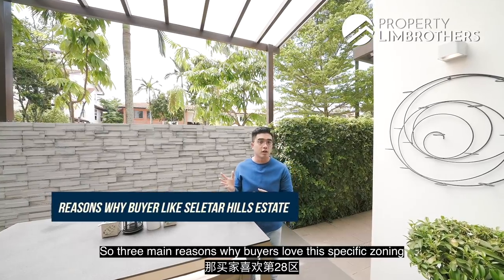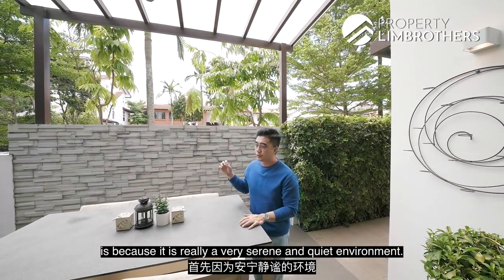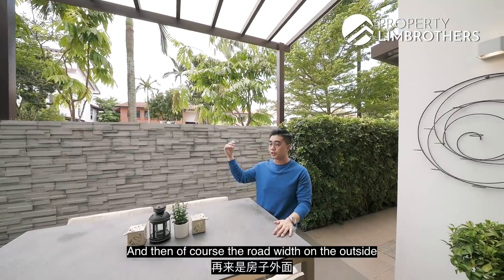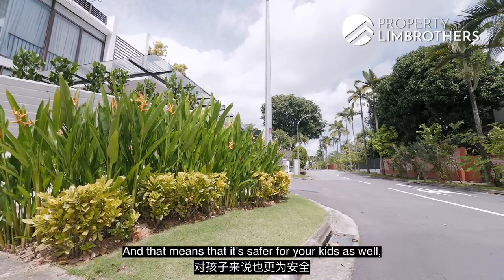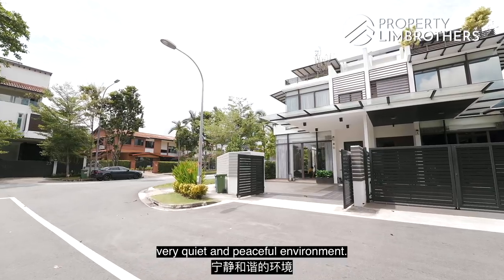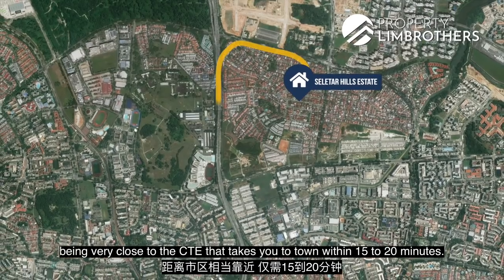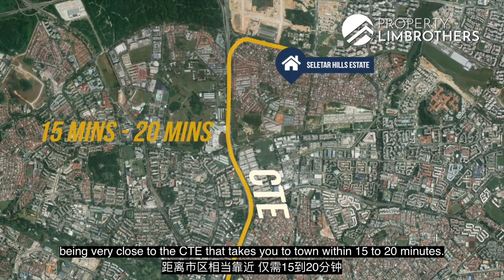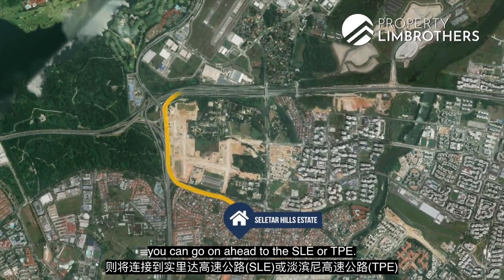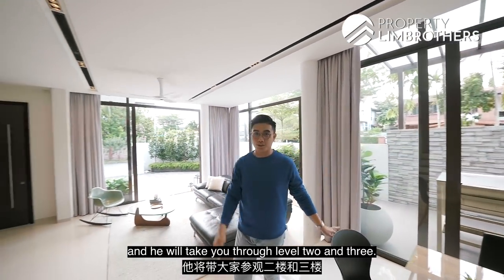Three main reasons buyers love this specific zoning within the District 28 landed enclave: first, it is a very serene and quiet environment; second, the road widths outside properties are wider, making it safer for kids and contributing to the peaceful environment; third, excellent connectivity — very close to the CTE, which takes you to town within 15 to 20 minutes, and in the other direction you can access the SLE or TPE. Now let's hand over to Adrian upstairs for levels 2 and 3.